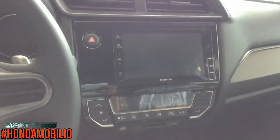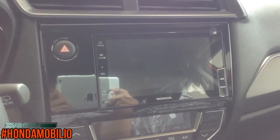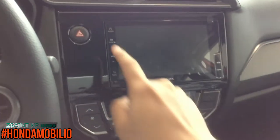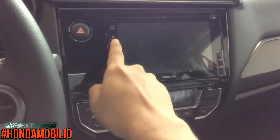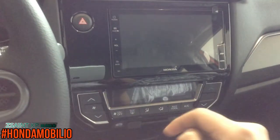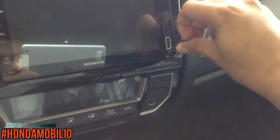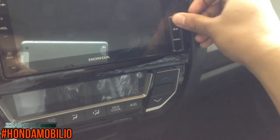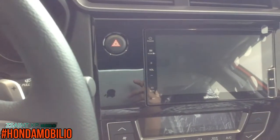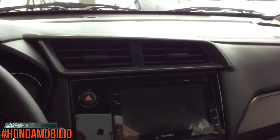The Mobilio RS Navi is standard with a 7-inch touchscreen head unit with various media connectivity options, navigation, and four speakers. On the left side of the screen, you have power control, home control, volume controls, and back control. On the right side, you have SD and HDMI ports. On the left side of the infotainment display, you also have the hazard switch and two aircon vents.